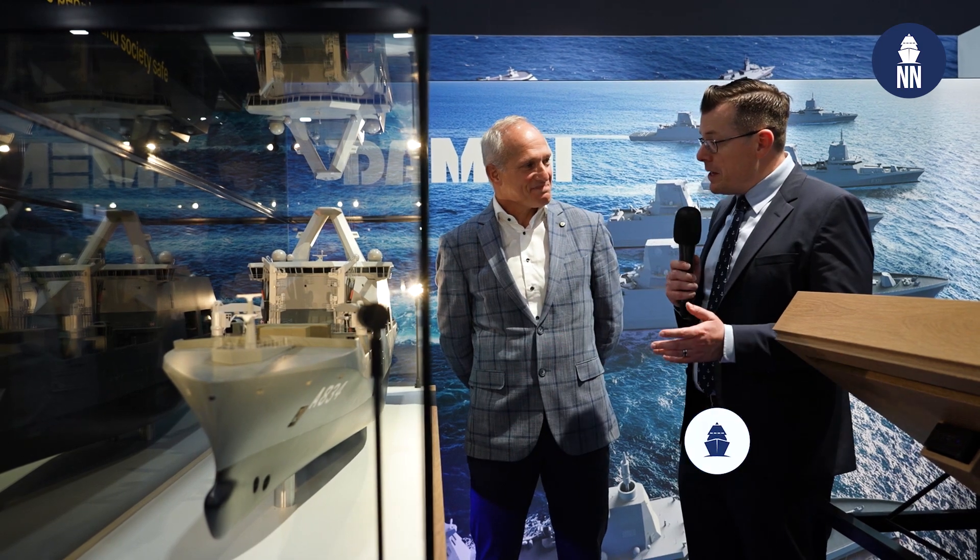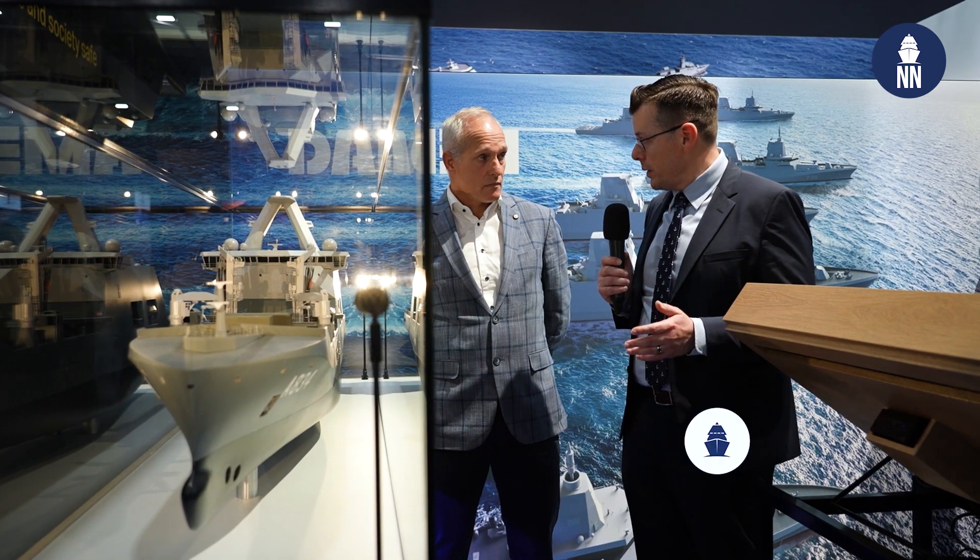René, good morning, thanks for welcoming us. Nice to be here. I believe you just achieved a very important milestone with this program — the vessel is now sailing and on its way to the Netherlands.